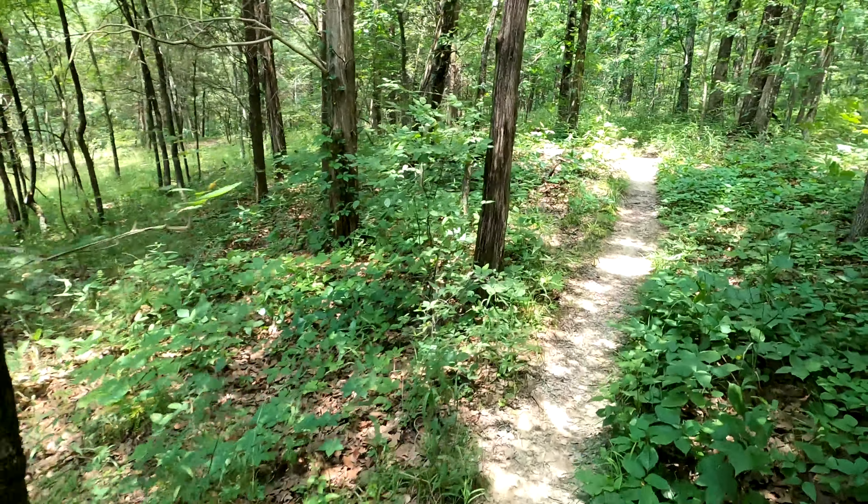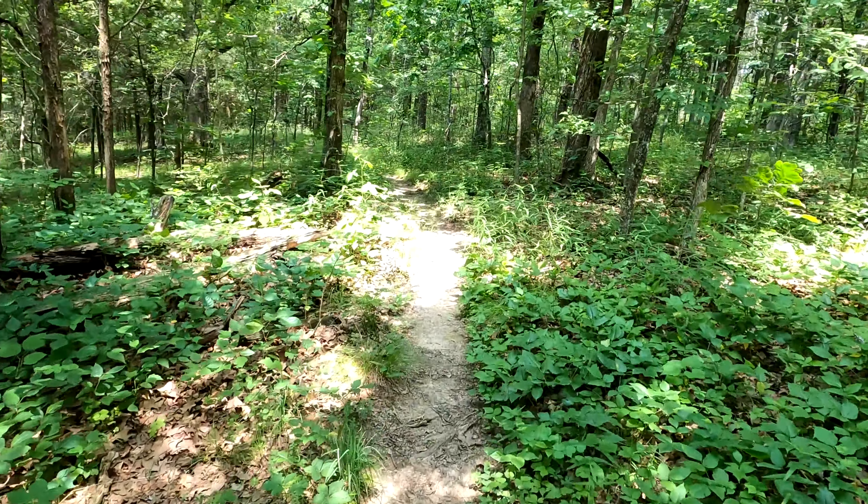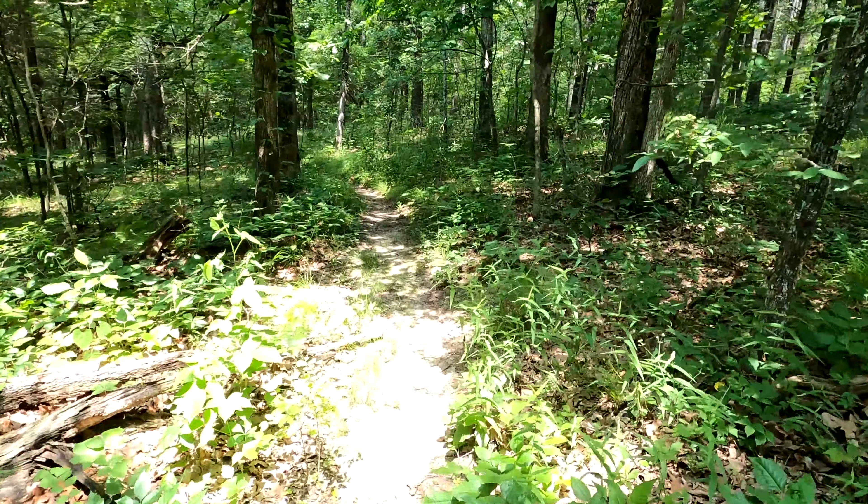Alrighty folks, here in the wilderness heading to H Rock. Got us off trail a little bit, but we managed.